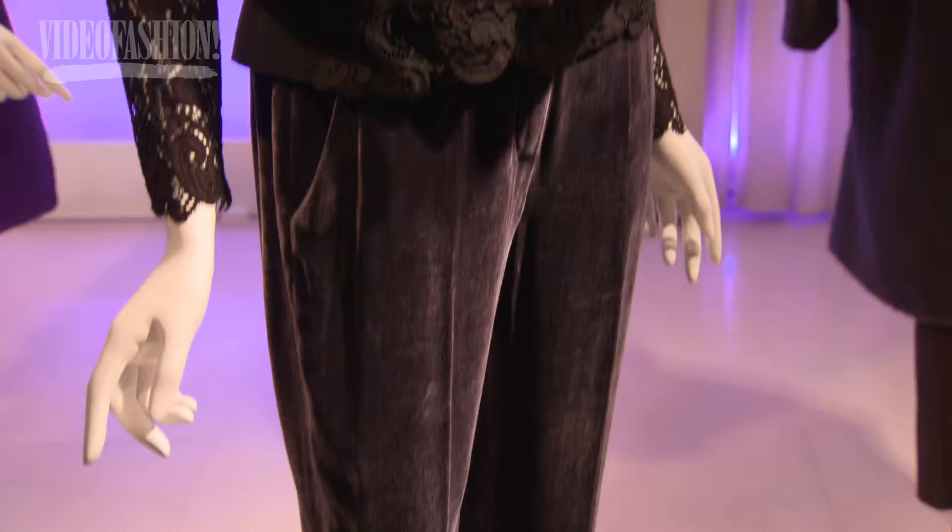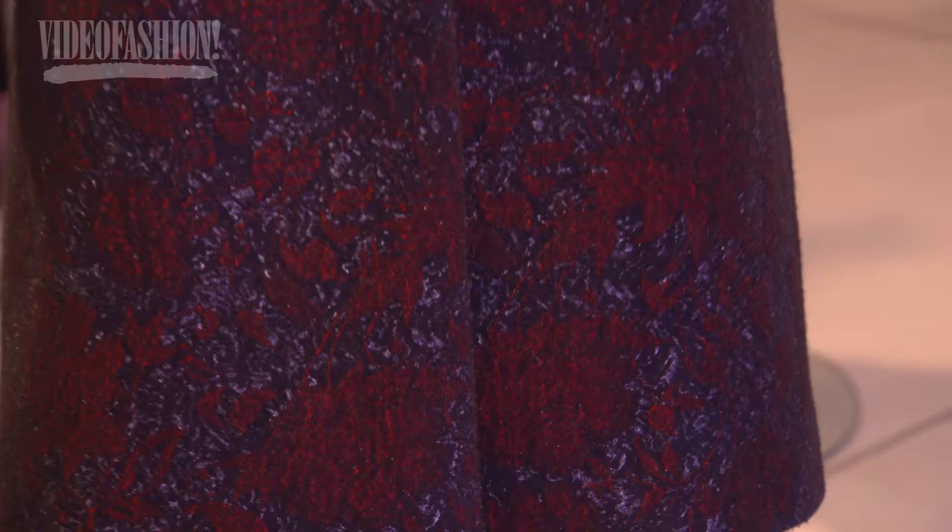We use a lot of cashmere, shearling and fur — different kinds of furs — wool, velvet, silk velvet, lace, leather, and a lot of double-face coats.